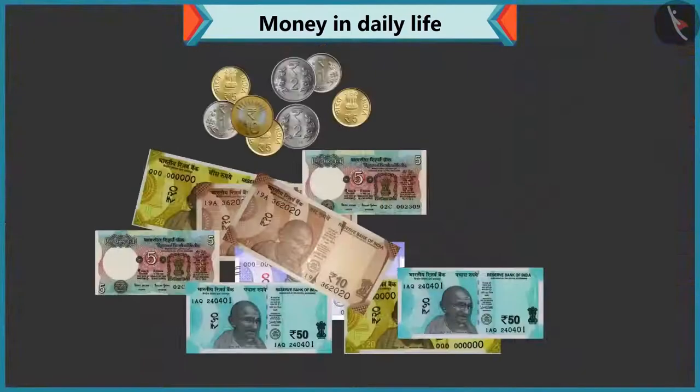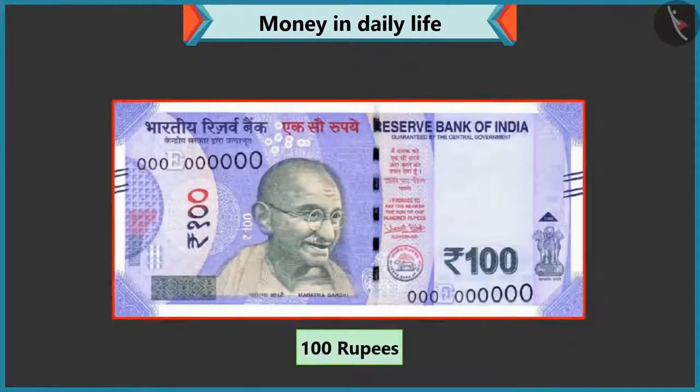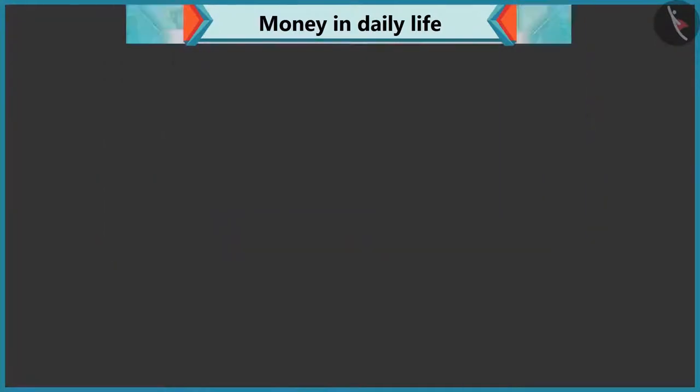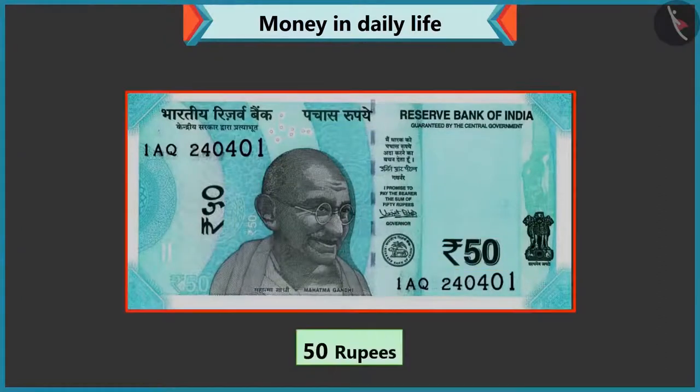Look, the value of every note and coin is written on it. There is a hundred written on this note, so this is a hundred rupee note. Okay, so fifty is written on this note. Then it must be a fifty rupee note, isn't it?